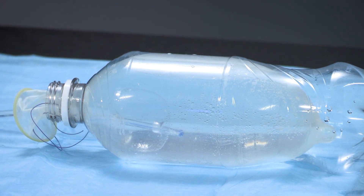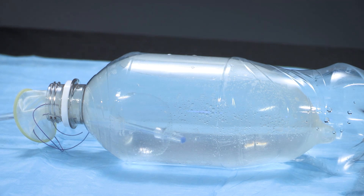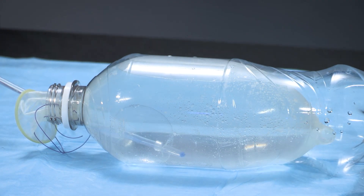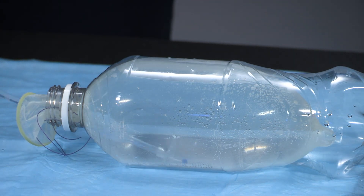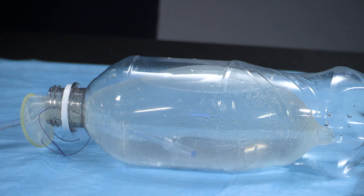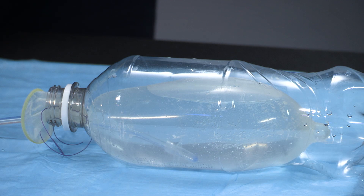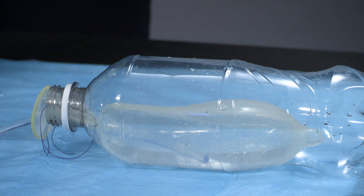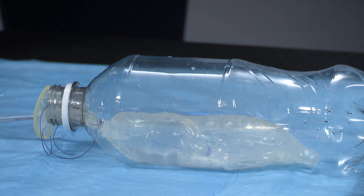Once inflated, a pack can be placed in the vagina to keep the Foley in the uterus. The balloon is left in place for up to 24 hours and then gradually deflated. One dose of prophylactic antibiotics may be administered after insertion of the balloon.